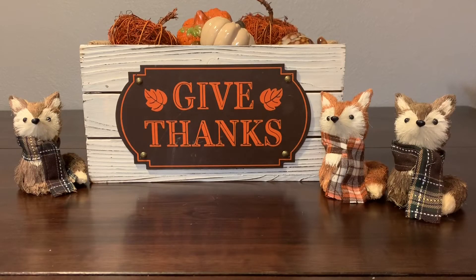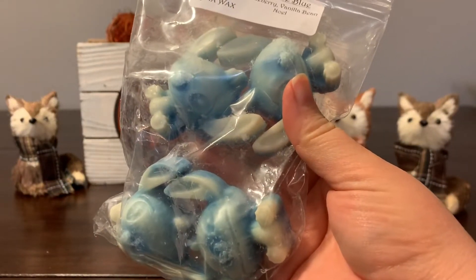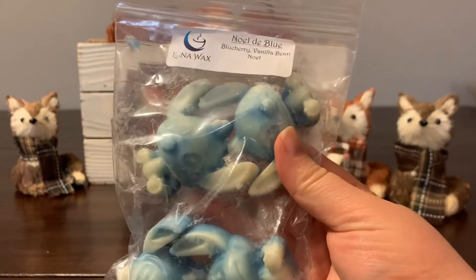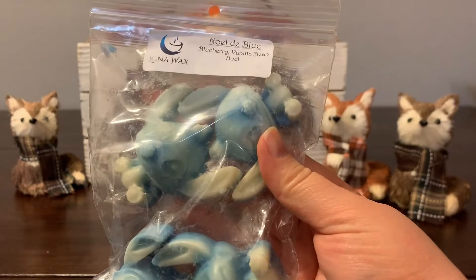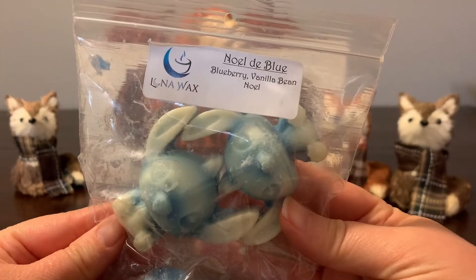Hey everyone, Wax Weirdo here, and I have another new-to-me vendor — this time it is Luna Wax. I made this order quite a bit ago, but it's still relevant. The wax is still delicious, just now more cured and ready for a more mature smell.